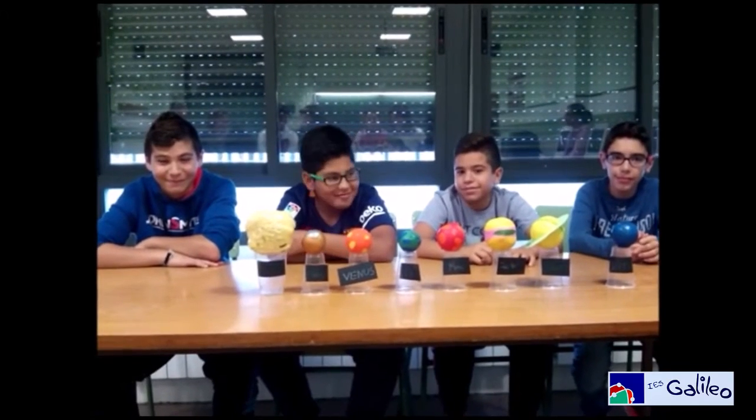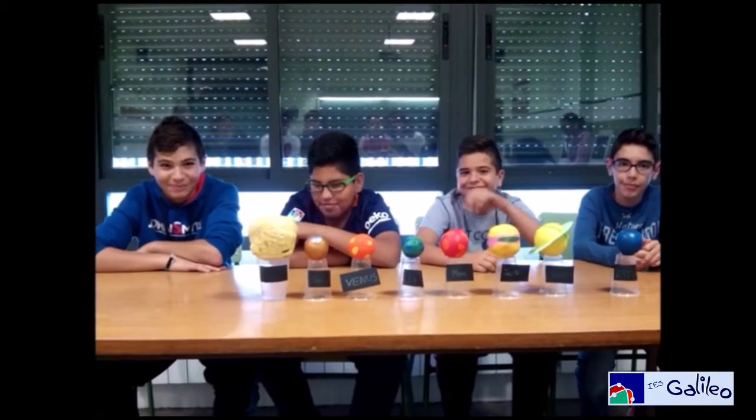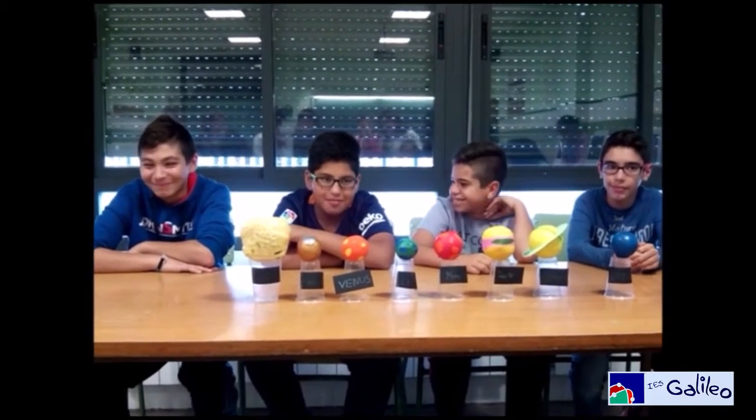We are presenting today the first of ESO bilingual group. They have made a project about the planets.